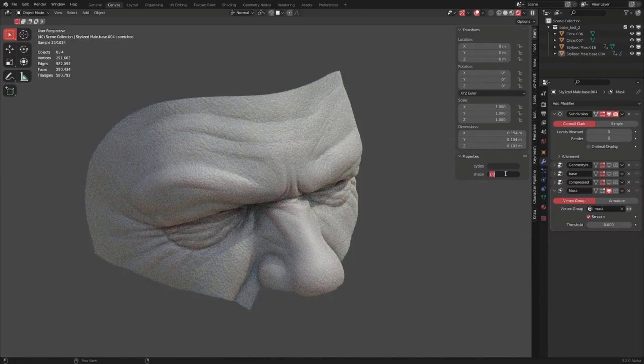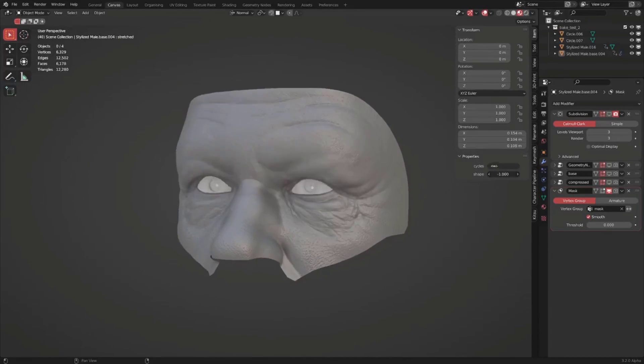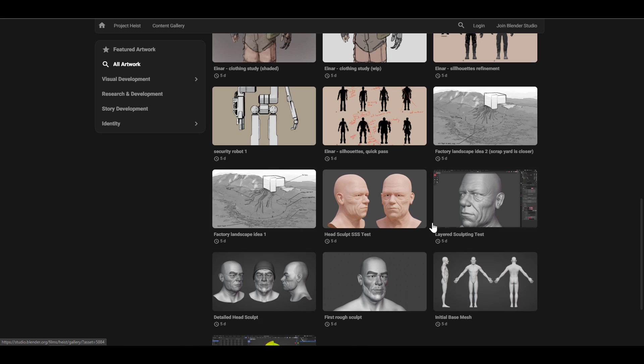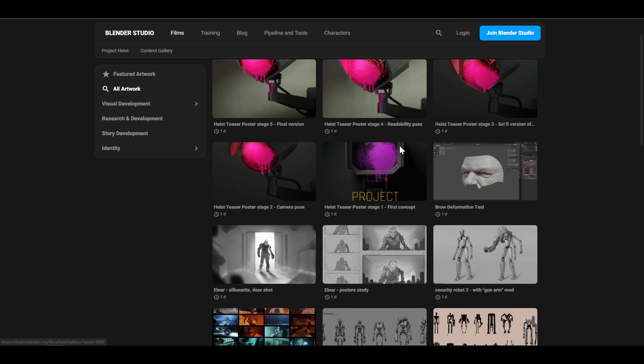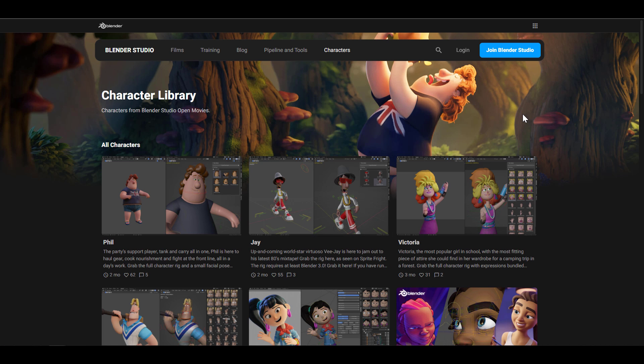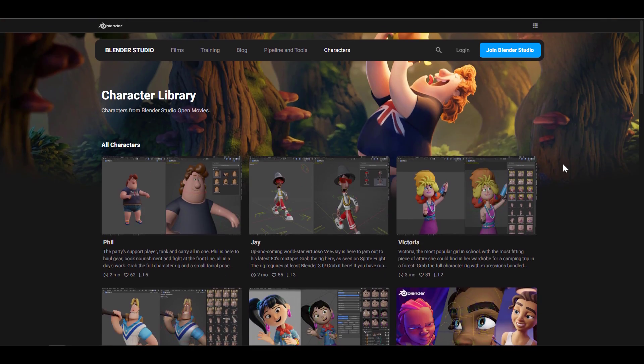They've commenced work on Project Heist and you can check out some of the artwork currently available. Julian has made a work-in-progress of the main character being sculpted public on Twitter — it looks really nice. There's also storyboard, pitch, testing, and layer scope tests to see. If you'd like to follow up with this project, consider checking out Blender Studio every week. You can also download rigs from previous Blender projects and start playing with them as a Blender Studio user.